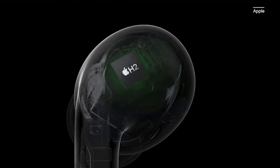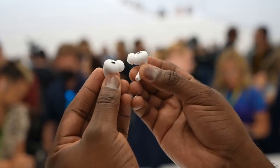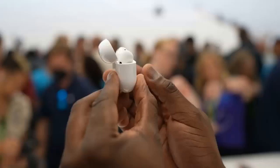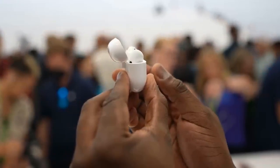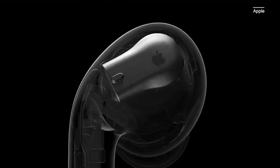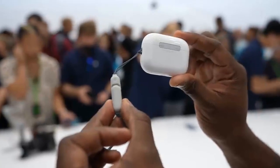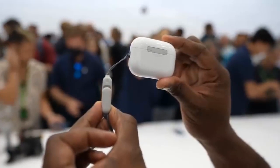Compared to the original AirPods Pro, the AirPods Pro 2 promise twice as effective active noise cancellation, 1.5 more hours of battery life, and personalized spatial audio leveraging the iPhone's TrueDepth camera for truly tailored listening. The case gets improved as well — it offers 30 hours of playtime, can be found via Find My, can be charged wirelessly with an Apple Watch charger, and introduces a small loop for attaching a strap.